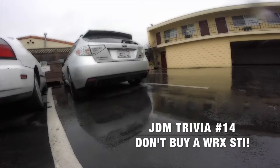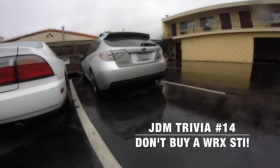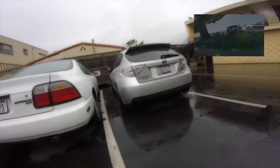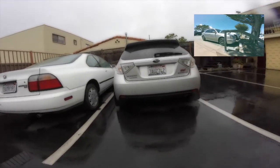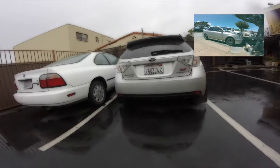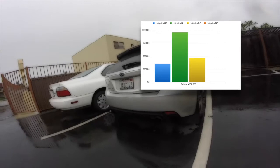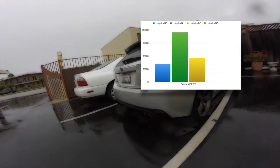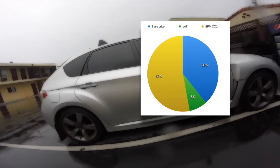Welcome to another BAMPAI.net video. Today's video is all about why you shouldn't buy a Subaru WRX STI in the Netherlands. In the last 'Down on the Street' video I spoke about the WRX STI being too expensive here. As this chart shows, the list price in the Netherlands is so high you can actually buy three of them in the US. This insane price is caused by a 53% CO2 tax plus 8% VAT, accounting for 61% of the total price of the car.